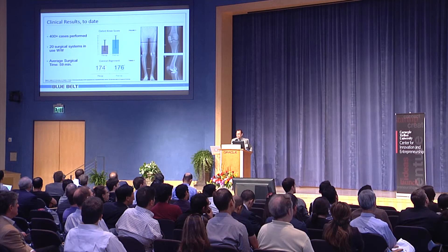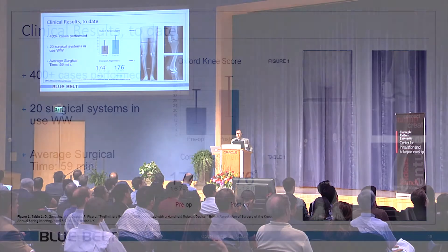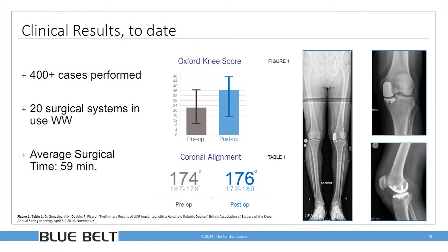To date, we launched in the U.S. in 2013 with a soft launch to gather clinical data. We've performed over 400 cases, and we've installed 22 systems worldwide — 17 in the U.S. and five overseas. Average surgical time is 60 minutes, right in line with traditional instrumentation. Our short-term functional scores show significant improvement in patients from pre-op to post-op, as well as alignment, and our radiographic results are pristine, exactly as we would expect.